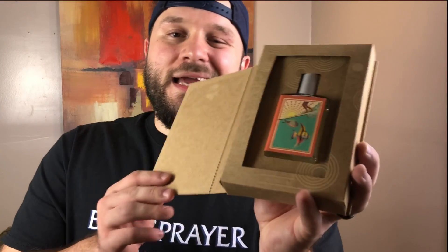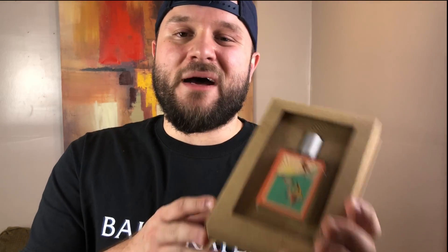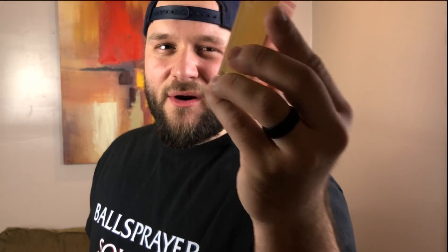Now let's get to the meat and potatoes of this review and talk about the fragrance itself. As you can see, the artwork is really cool — it's got the name Sundrunk on the side. I like to stack my bottles like this and it kind of looks like the spine of a book. The bottle presentation is uncanny and different than anybody else.